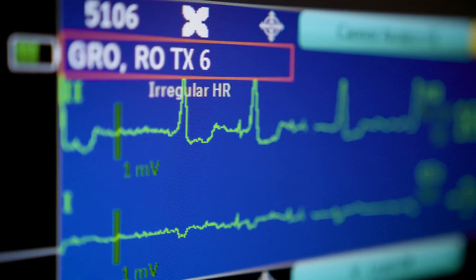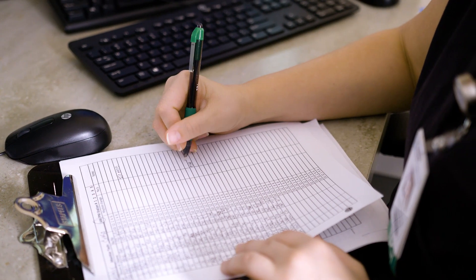Seeing the patient's heart rate elevated, seeing their respiratory rate elevated, watching their fluids, making sure they're on the right antibiotic, reassessing their cultures — all those things are the story of SPOT.